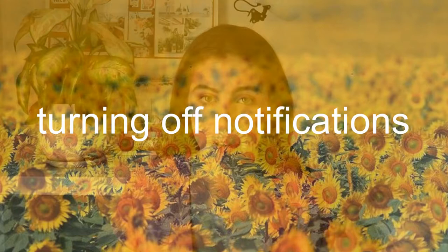The next thing is turning off notifications both on your phone and on your laptop — for any social media, text messages, email, anything like that. By turning them off, it stops you from being distracted and having your phone or laptop make a noise that pulls you away from what you were doing to check what's going on.